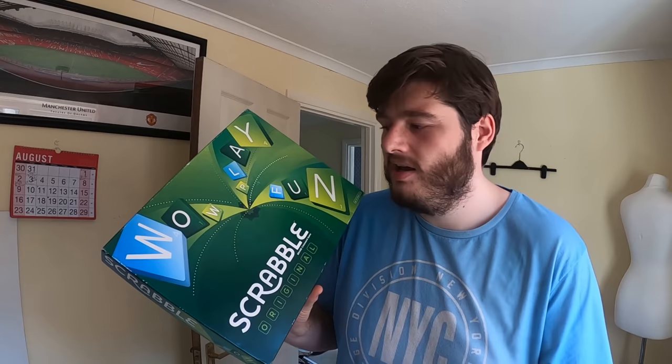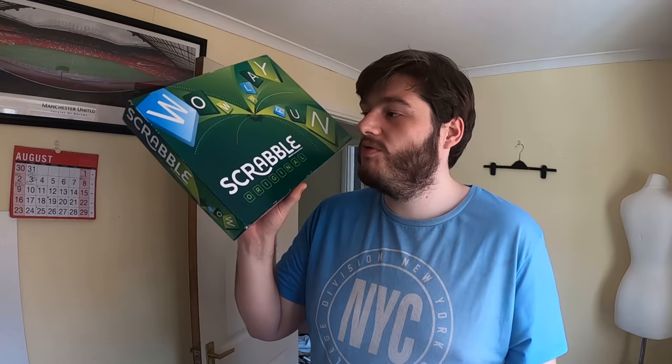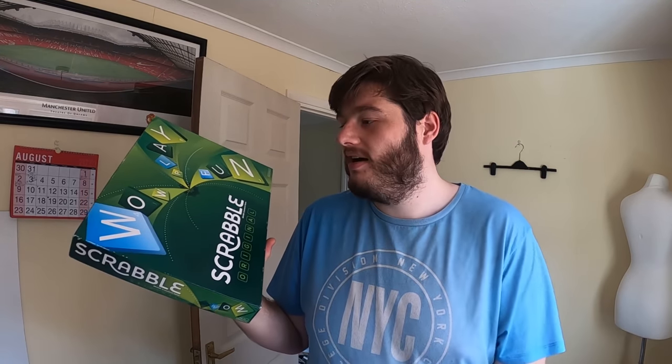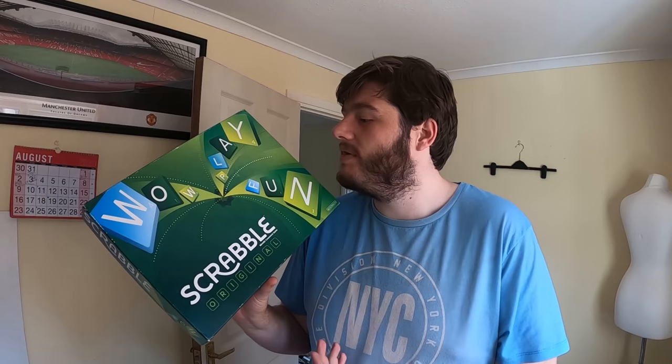A quick update on the Scrabble situation: the buyer did send back the correct item and has paid for a return label, so it'll be going back via her own label and I'll refund her the money. She said it was an accident — she'd originally sent back the wrong game.